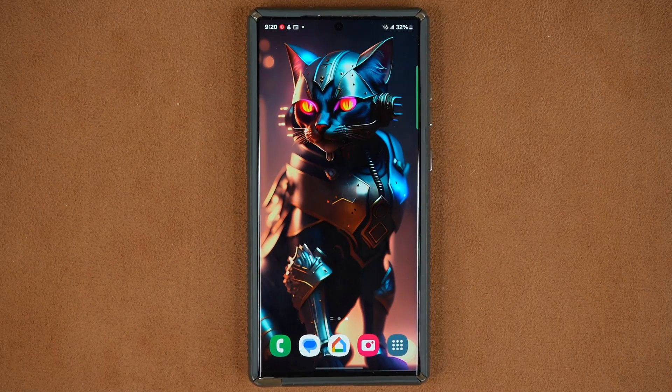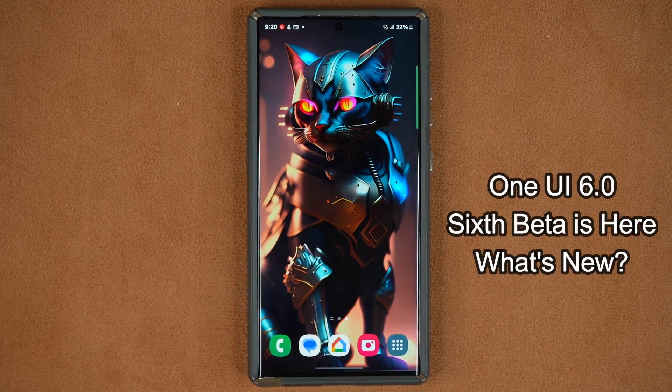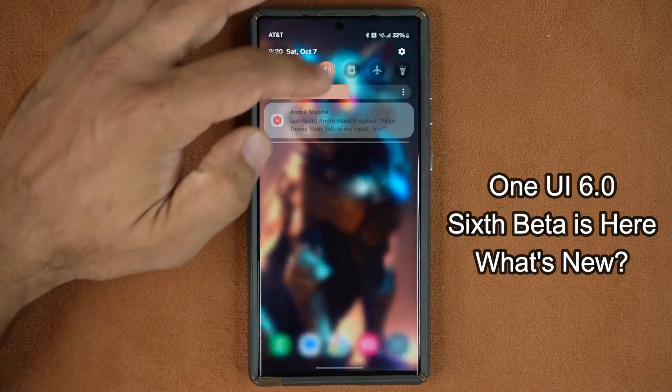Hey guys, SoFo from SoFo Tech here. Today's video we have some great news — we now have the One UI 6 Beta 6 that is available for the Samsung Galaxy S23 series.